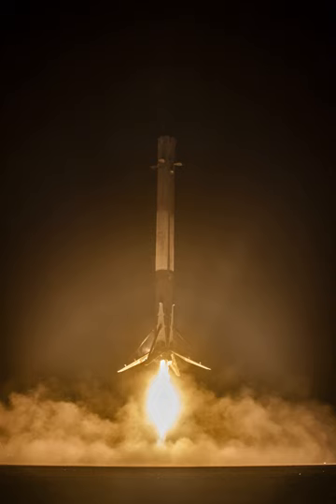The SpaceX reusable launch system development program is a privately funded program to develop a set of new technologies for an orbital launch system that may be reused many times in a manner similar to the reusability of aircraft. The project's long-term objectives include returning a launch vehicle first stage to the launch site in minutes and to return a second stage to the launch pad following orbital realignment with the launch site and atmospheric re-entry in up to 24 hours.